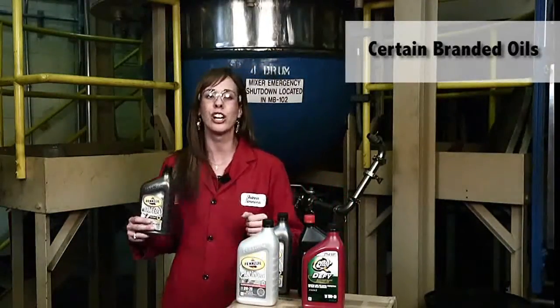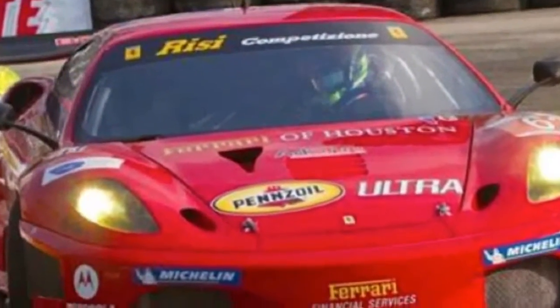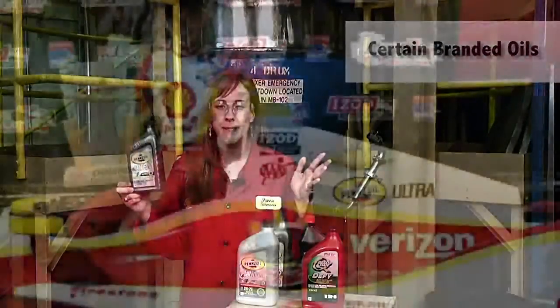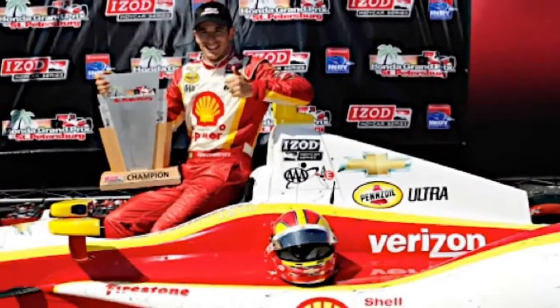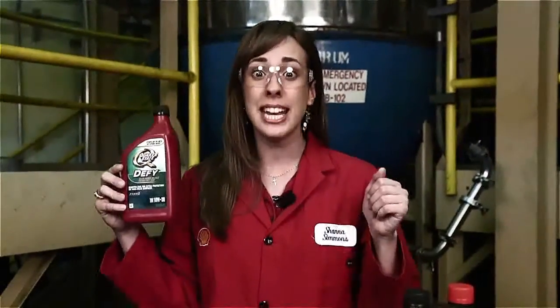Above that you have certain branded oils, such as Pennzoil Ultra Europe, which is recommended by Ferrari North America, and Pennzoil Ultra 0W40, which is used straight out of the bottle to race for IndyCar. In addition to that, you have specialty oils such as Quaker State Defy, which is boosted with zinc and can prevent up to 98% of future engine wear.